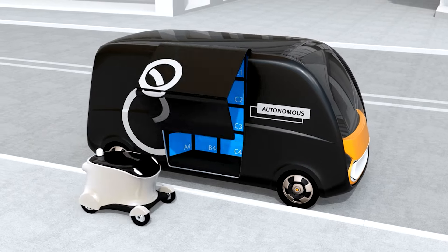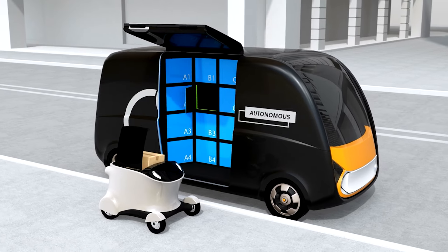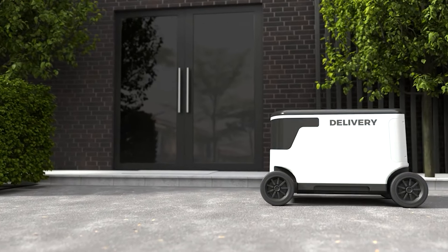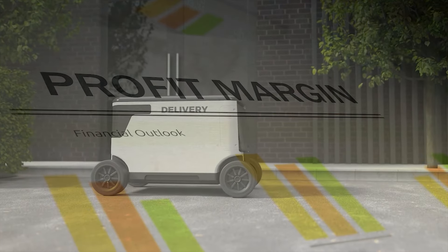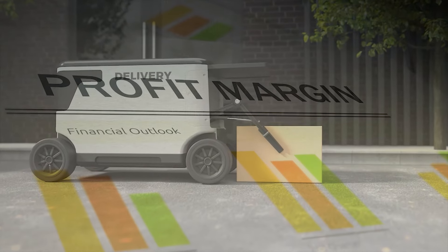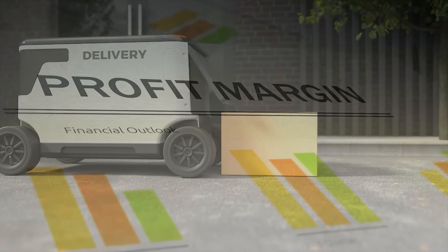Amazon's exploration of new delivery methods, such as drone delivery and autonomous vehicles, highlights its commitment to innovation in logistics. While still in experimental stages, these technologies have the potential to revolutionize how goods are delivered, making the process faster and more cost-effective in the long run.